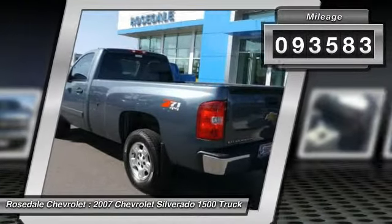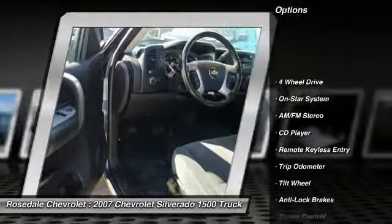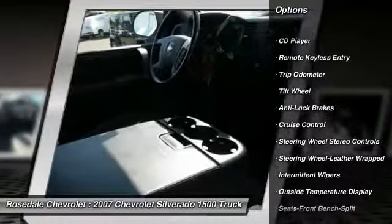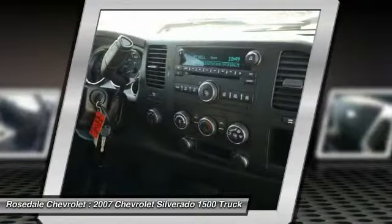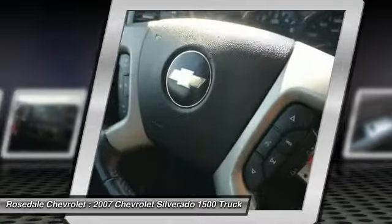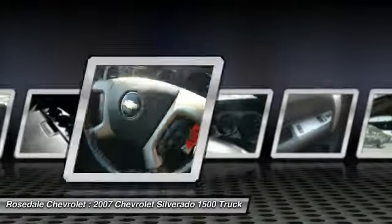Here are some of this vehicle's great options: anti-lock braking system, four-wheel drive, front air conditioning, power steering, cruise control, rear defrost, AM-FM stereo radio, center armrest, trip odometer, and power windows.